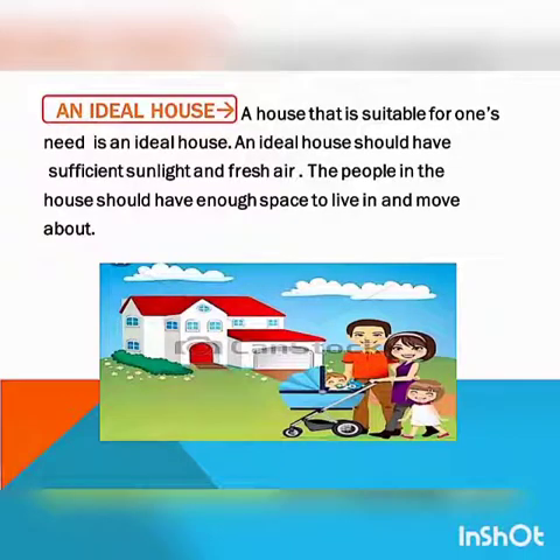The last topic is an ideal house. A house that is suitable for one's needs is an ideal house. An ideal house should have sufficient sunlight and fresh air. The people in the house should have enough space to live and move about. The house and its surrounding areas must be clean.